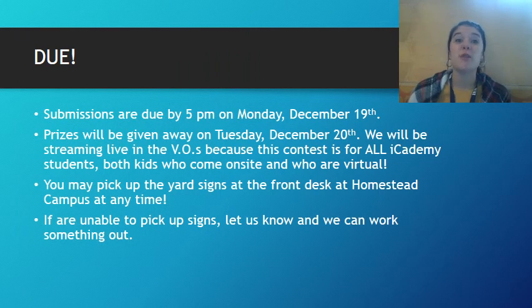So here's when everything is due. Submissions are due by 5 p.m. on Monday, December 19th. Prizes and winners of the contest will be distributed on Tuesday, December 20th.